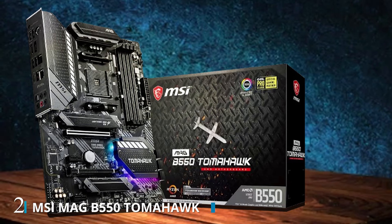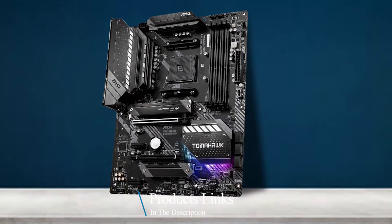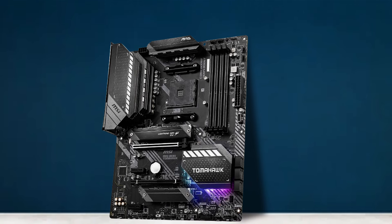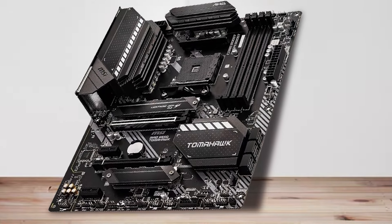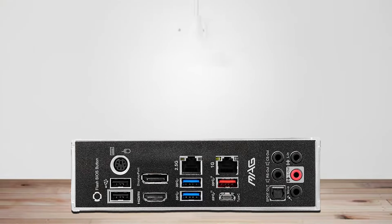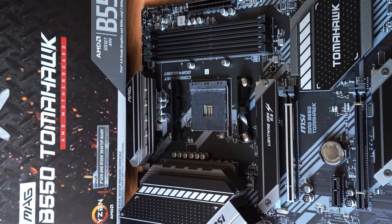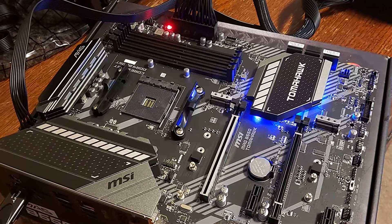Number 2. Unleash the full potential of your gaming rig with the MSI MAG B550 TOMAHAWK gaming motherboard. Designed for AMD AM4 processors, including Ryzen 5000 series processors, this ATX motherboard delivers exceptional performance and reliability for gamers and enthusiasts alike. Equipped with DDR4 memory support, PCIe 4.0 slots, SATA 6Gb/s ports, and M.2 slots, you can build a powerful gaming system that can handle even the most demanding tasks with ease. The MSI MAG B550 TOMAHAWK features USB 3.2 Gen 2 ports for lightning-fast data transfer speeds.